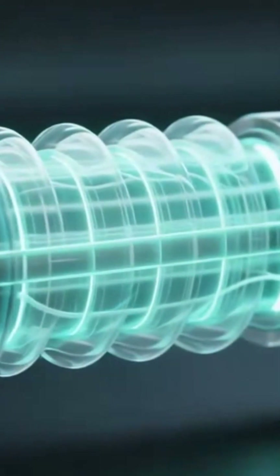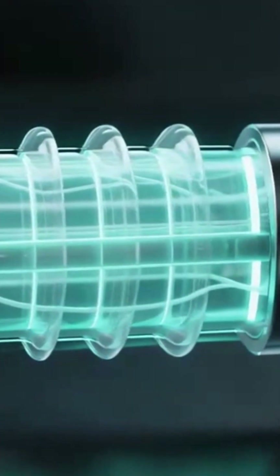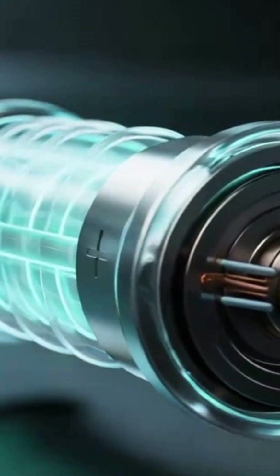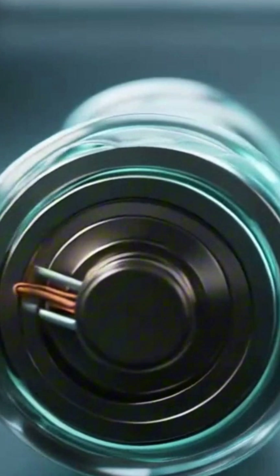Imagine this future: a battery that runs on metal, air, and science. No toxic materials, no heavy metals, just clean energy from the environment.